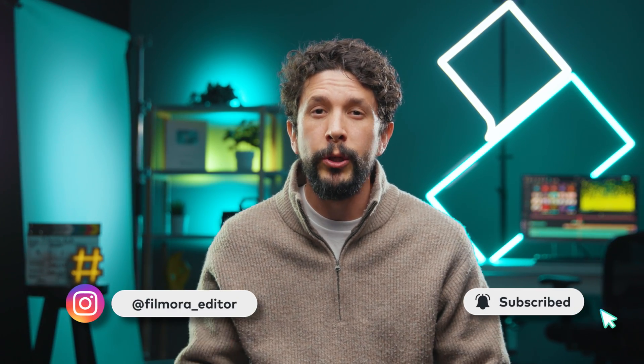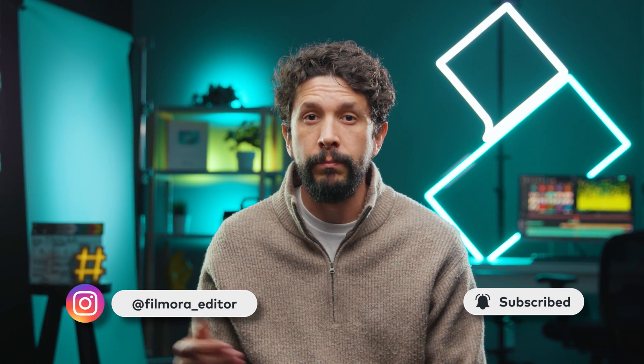Don't forget to check the contest details in the description below, where you get a chance to win a Fujifilm camera. What new LUT would you like to see? Let us know in the comments below. Don't forget to like and subscribe for more videos on the channel — keep creating, and I'll see you next time.